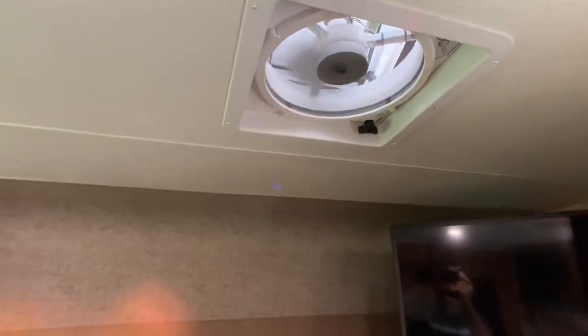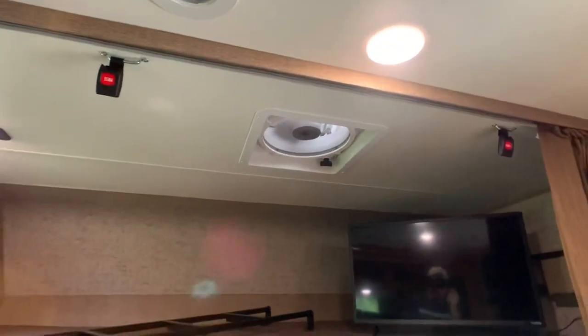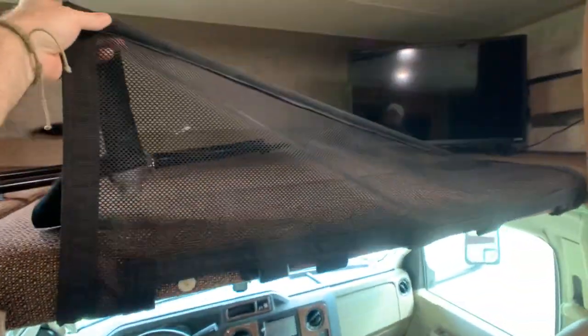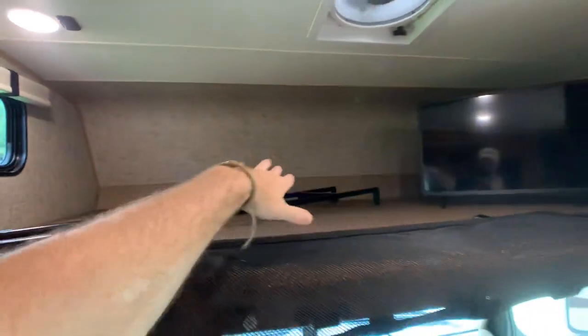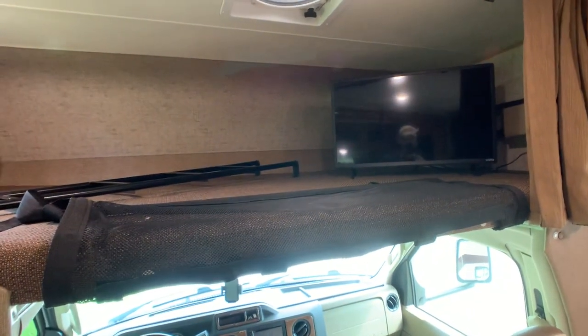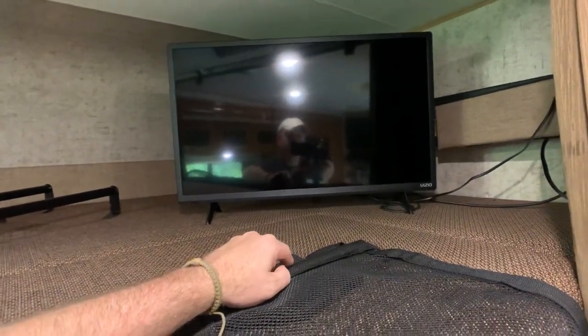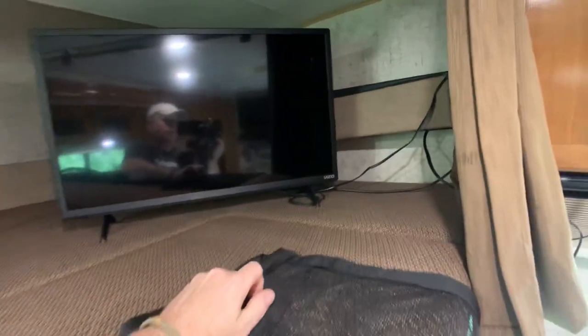There's another Fantastic vent fan, and this does have Maxxair vent covers that I'll show you. There's a little screen here and it buckles up, so if you want to store stuff up there while you're driving, it's kind of like a seat belt for storage so it doesn't fall back on you when you brake. There's also another Vizio 32-inch flat screen with a swivel arm that comes out so people can watch TV in the living room.